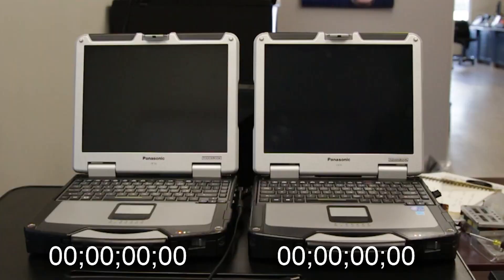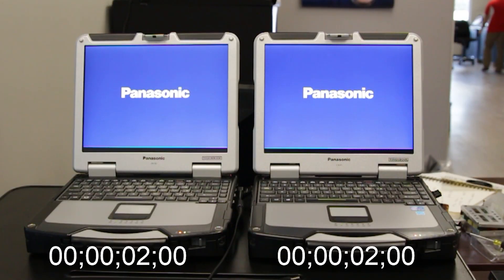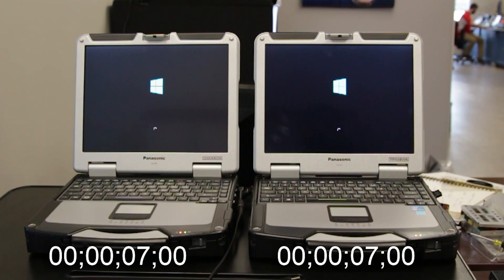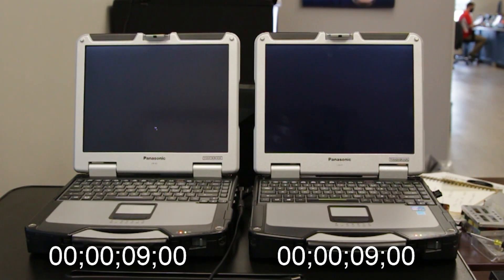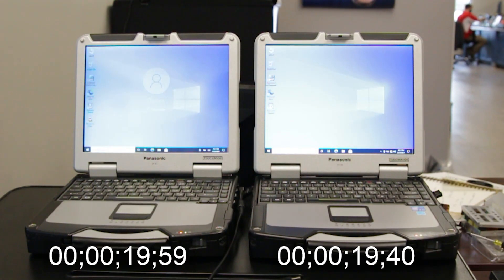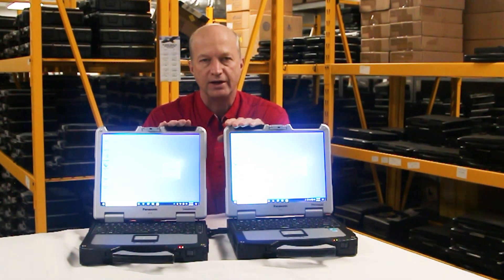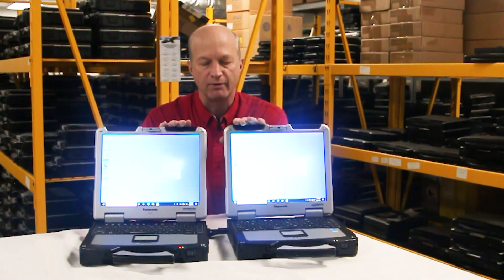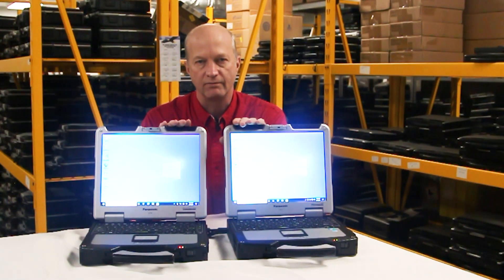We turn them on at the same time and they're pretty much the same — this one might be a tad faster. Yep, this one's just a tad faster than the 8 gig memory. Quite honestly, the speed difference is something you're going to see whenever you have multiple programs running at the same time — you're going to see a lot faster, better performance out of the 16 gig upgrade.